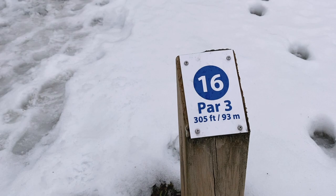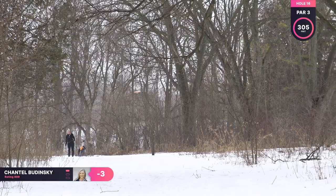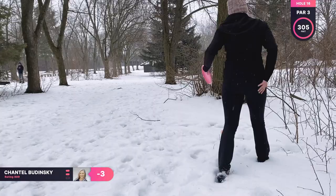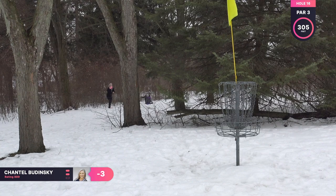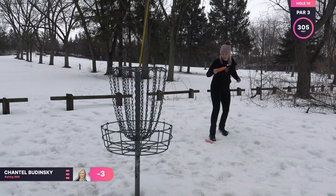Hole 16 is a par three, 305 feet. I really like this hole — it is another straight two-turn shot, so I'm throwing my Sting on that hyzer line. And I was really happy with that shot. It just drifted a little too much to the right, but I still have an easy upshot to the basket. There is that one tree blocking the basket, so I'm kind of giving it a run but not hoping for anything to happen. Nice and close to the basket for another par.